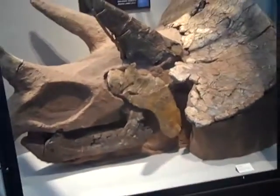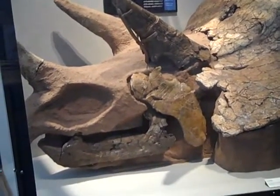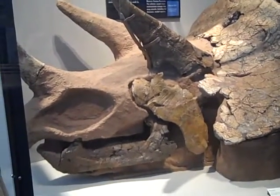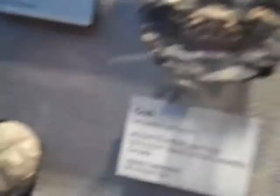But until then, this is the only evidence we have to go on: carbon dating, fossil records, facts, science. And among that evidence, a 150 million year old lobster, a 70 million year old crab, a 100 million year old sea biscuit echinoid from Texas, a feather star from Germany that's 150 million years old.